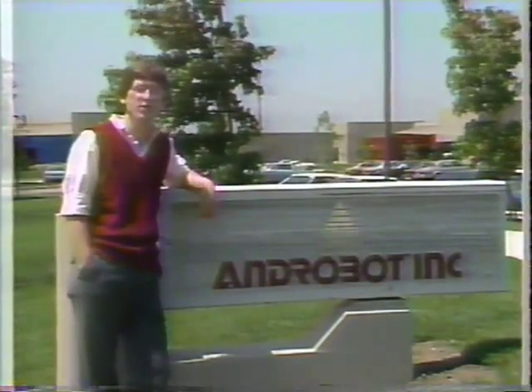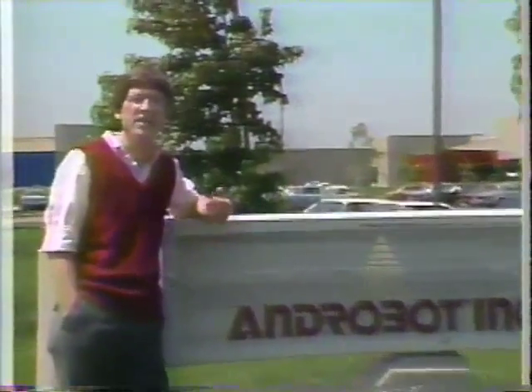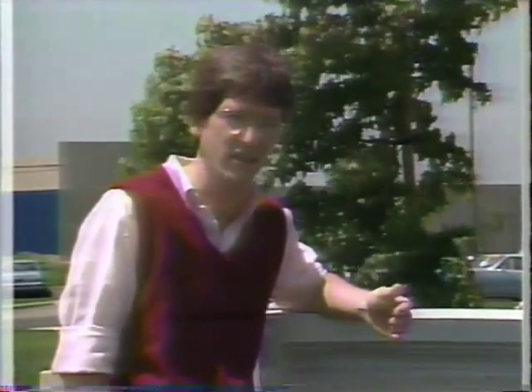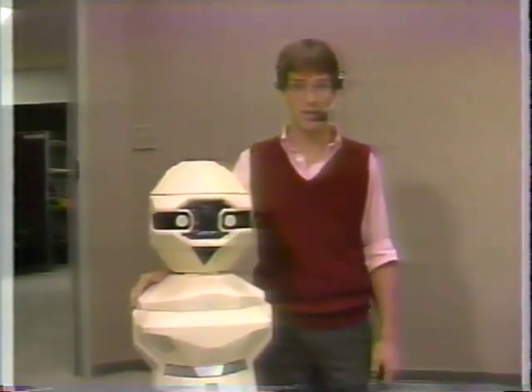But how far will this unique quality of our voices likely take us? We'll find one answer here at NBOT Incorporated. They make robots that take full advantage of the fact that we can't change our voices — and as a matter of fact, they even talk back. Meet Topo. He's only three feet tall, but he can do some pretty amazing things.